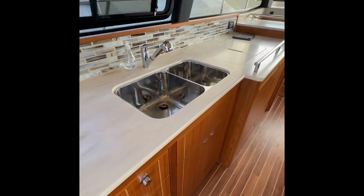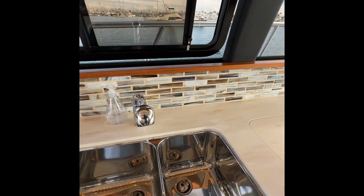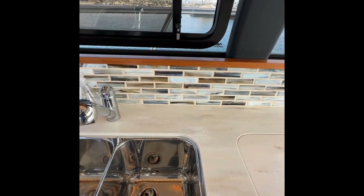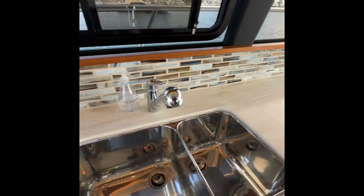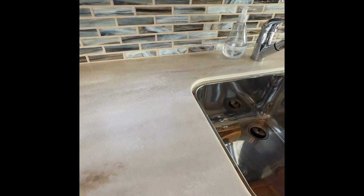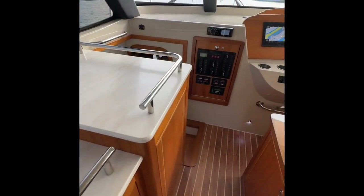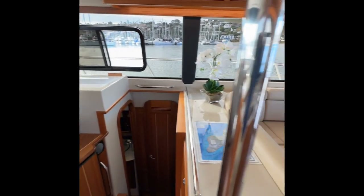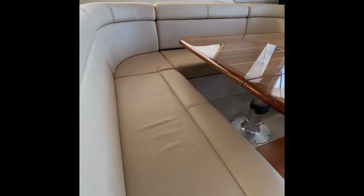In the galley there's a Force 10 gas stove oven and a double polished stainless sink. At the factory, when you order a new boat, you get to pick any custom tile backsplash of your liking. The owner here picked material from Arizona Tile — this is called Abalone with the Witch Hazel Corian, a really nice color selection. Of course, all the boats come with ultra leather. Here are the helm seats and the dinette, and the dinette seats also recline.